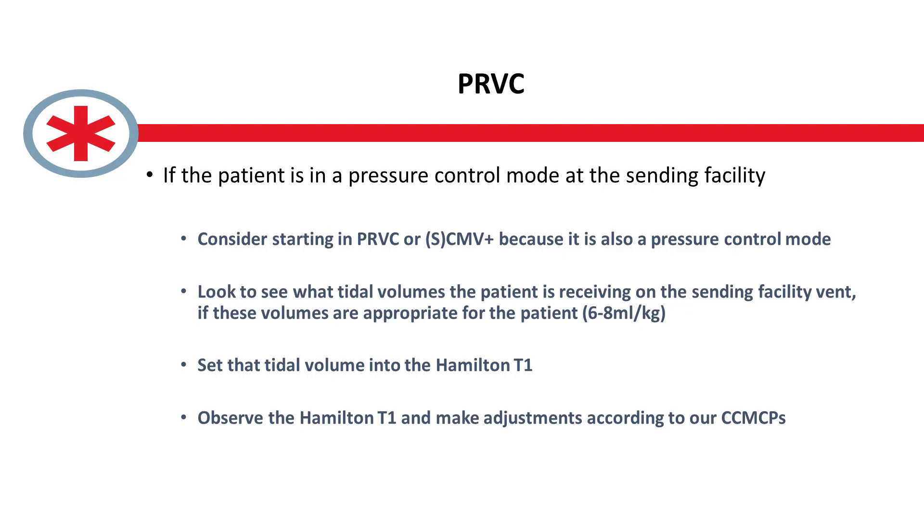Just to clarify and tie it to a case: if we arrived at a patient with COVID pneumonia being ventilated in pressure control mode, given that most of us are much more comfortable with PRVC, we would be safe to start in PRVC given the similarities that have been mentioned, and if we have success with it, to continue on with that mode.